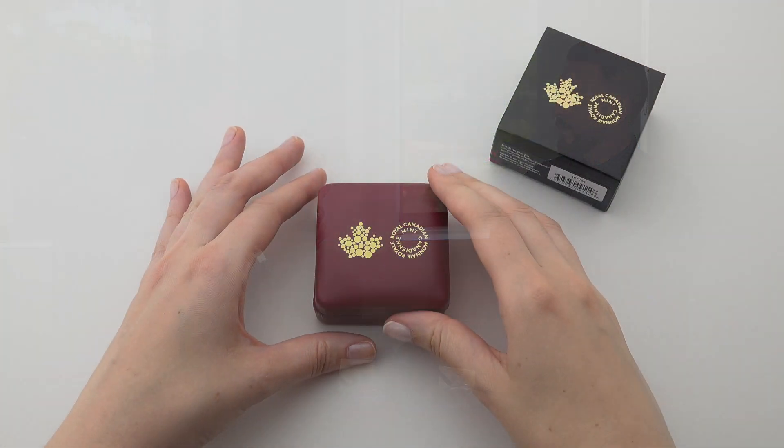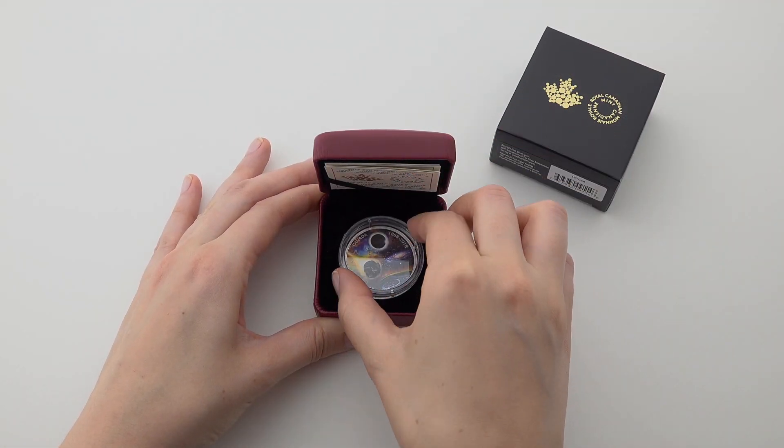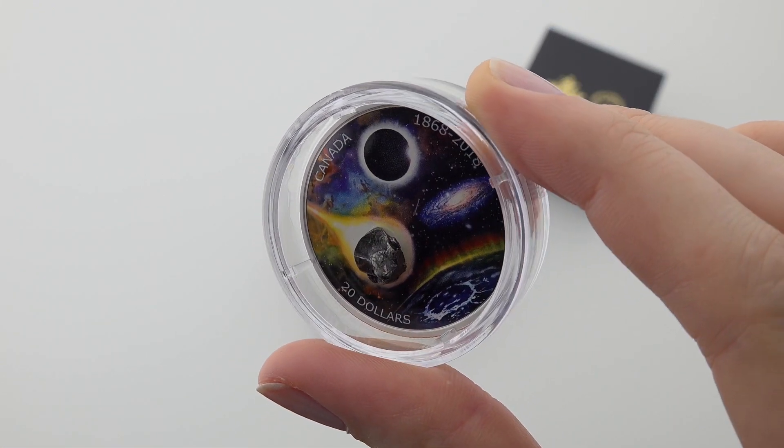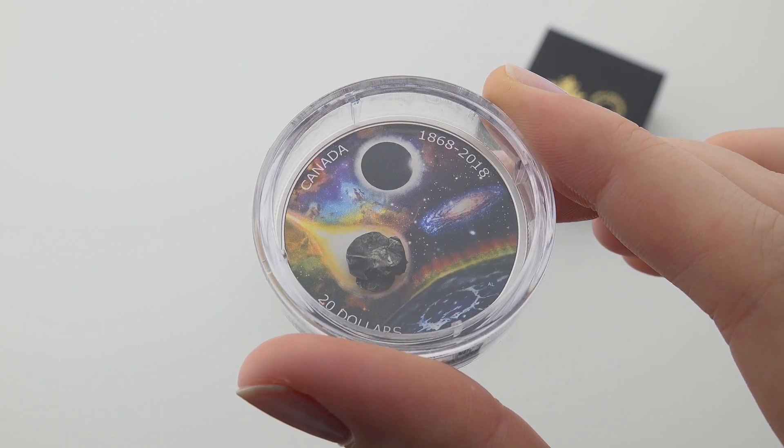Tell me about the behind-the-scenes — what did you do to get the meteorite to fit, since each piece would be different? We had to work with our supplier and made a special little jig so that each piece of meteorite had to fit within it to make sure it would fit on the coin within the capsule. While each one conforms to the jig, we really wanted to get the most gnarly-looking pieces of meteorite — and this one here is pretty gnarly looking.